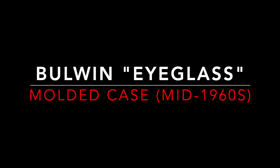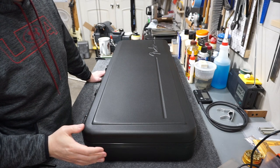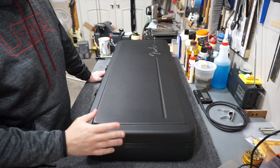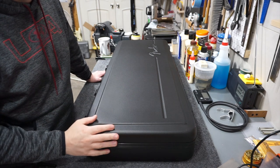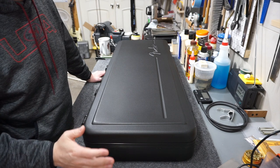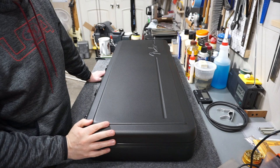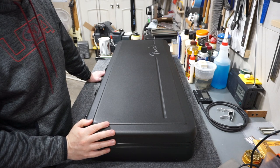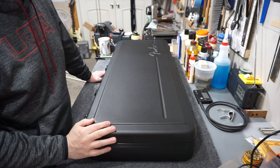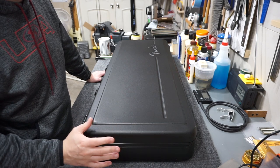If, like me, you're Generation X or younger, you're probably looking at this case and thinking, 'Wait, Fender cases haven't always been like this — what did you say about cases made in the 1960s?' Well, it's true. There were Fender molded plastic hard cases made back in the 1960s, at least for a brief period, and they're known as the bull-one case, or the eyeglasses or sunglasses case.